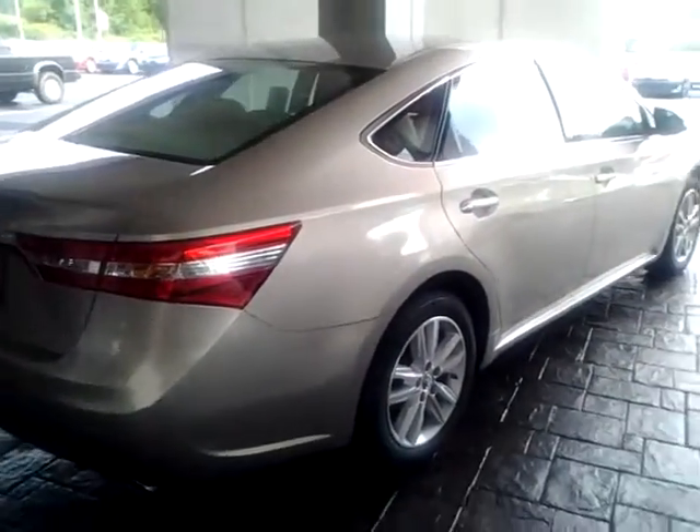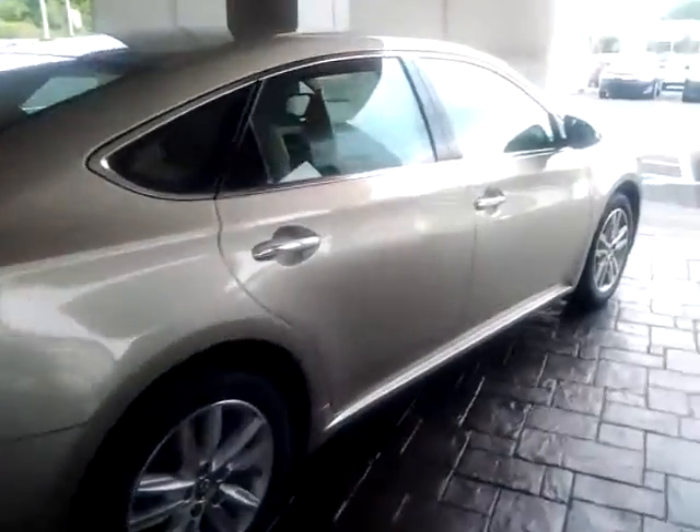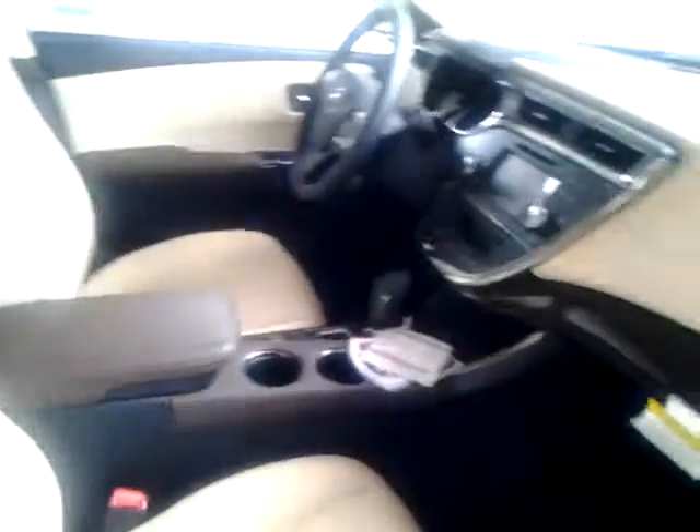You also have the XLE Plus, the Touring, as well as the Limited. These range anywhere from around $33,000 on up into the $40,000 price range. The 2013 is an all brand new addition — completely new inside and outside. The interior colors are all different as well.